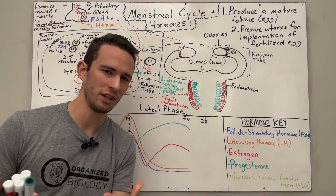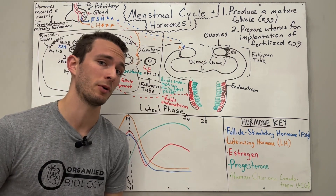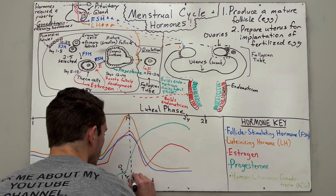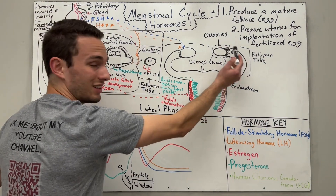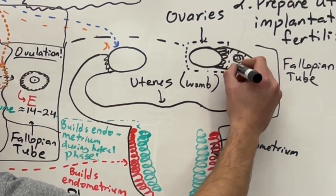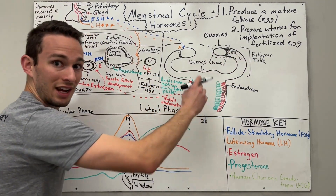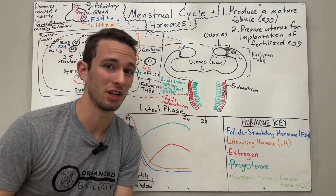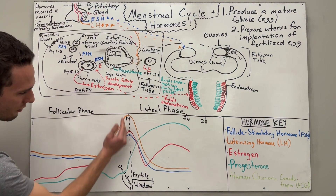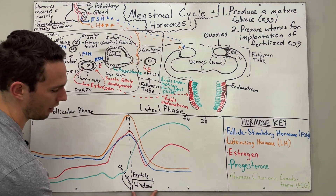Let's pause and think: when is a female most fertile — most prepared to have her egg fertilized by sperm? The fertile window falls somewhere from day 14 to day 16. The released follicle doesn't stay in the fallopian tube very long — cilia on the inner lining begin moving it along, and if it falls too far it can exit the uterus, leading to menstruation. If you want to get pregnant, you want to have intercourse before this fertile window, since sperm can live for about three to five days in the reproductive tract — roughly day 12 to day 16.